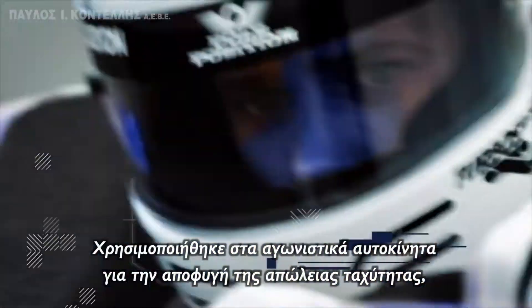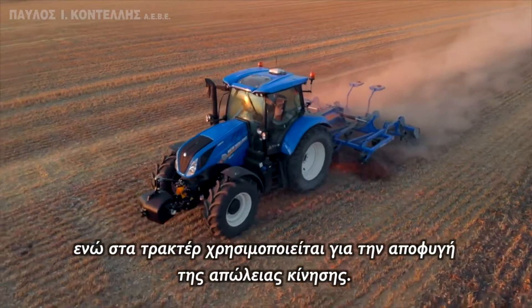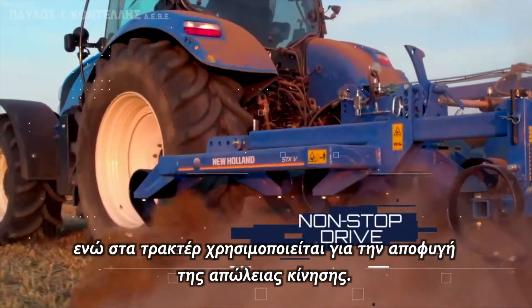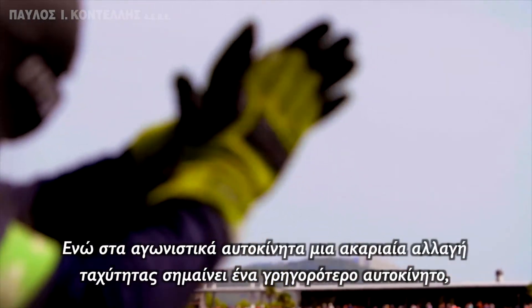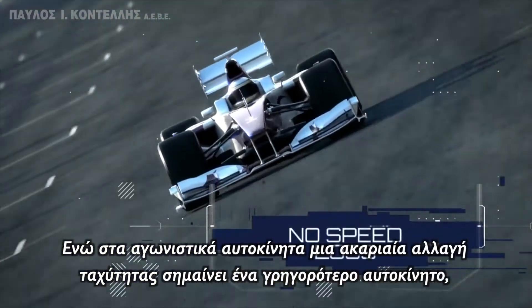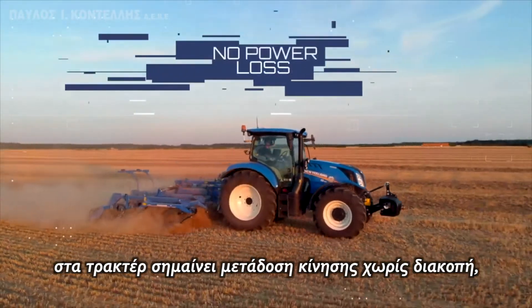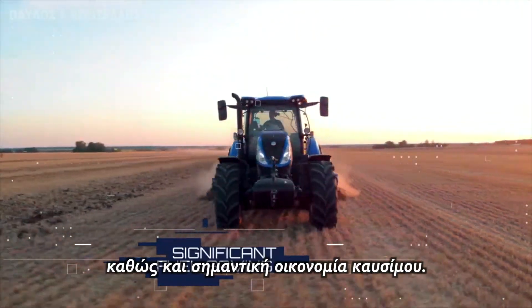It was used in motorsport to prevent speed loss, while in agricultural applications it is used to prevent loss of drive. While in motorsport an instantaneous gear change means a faster car, in agriculture it means uninterrupted power transfer, as well as significant fuel savings.